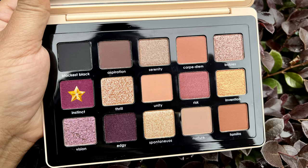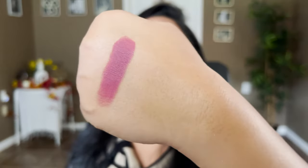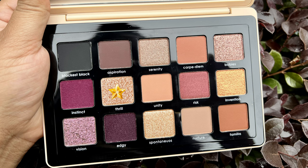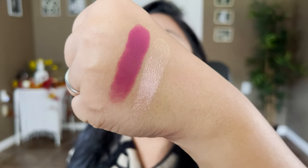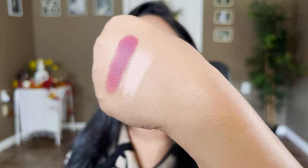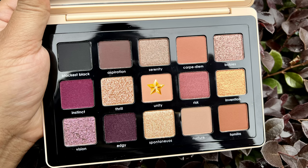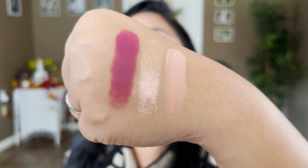Now let's move on to the second row. The next shade is called Instinct — a cream-to-powder finish, matte medium fuchsia shade. Very very pretty — I really love the addition of this in the palette. The next shade is a duochrome called Thrill — a gold-to-pink duochrome. Very very beautiful — can you see that duochrome? A gold to a pink. Those two shades by themselves can be a look! The next shade is called Unity — a matte light nudie pink shade — another great crease shade.